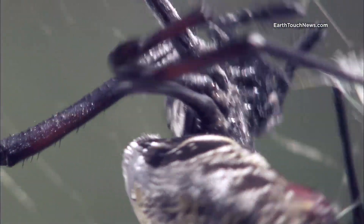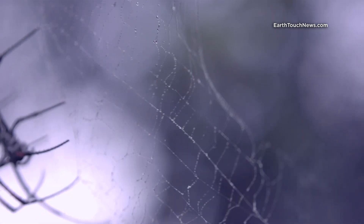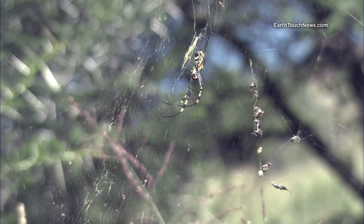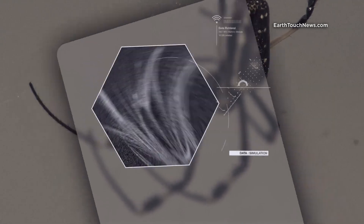They entomb their victims. They've got web-building superpowers that would make Spider-Man green with envy. They hang the remains of their prey out to dry on their webs, like trophies. Golden Orb Weaver Spiders.